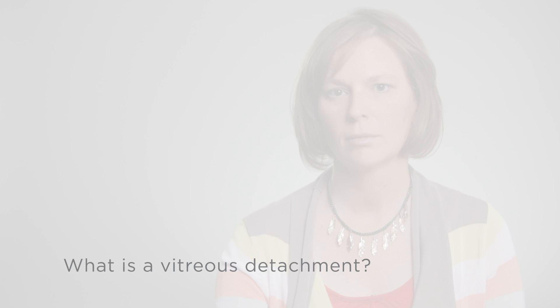What is a vitreous detachment? Let me start by telling you what the vitreous is. All of our eyes have a clear, jelly-filled balloon in them. Without it, the eye would lose its shape and collapse. It's free of blood vessels to allow light to pass completely through the eye and be captured on the light cells at the back of the eye in our retina.